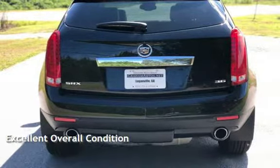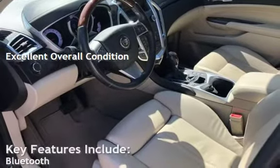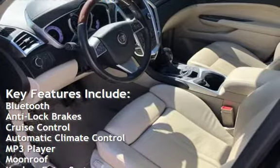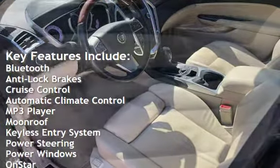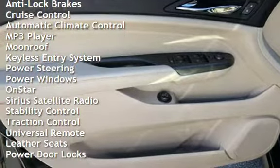This vehicle is in excellent overall condition. Key features include Bluetooth, anti-lock brakes, cruise control, automatic climate control, MP3 player, moonroof, keyless entry, and power steering.